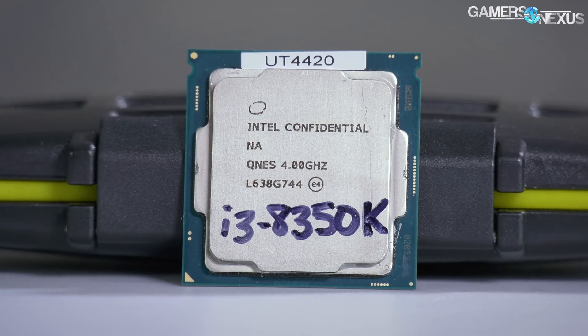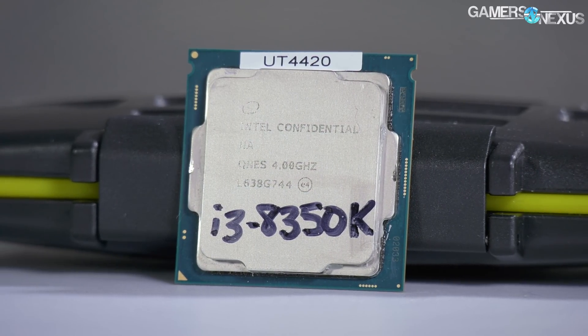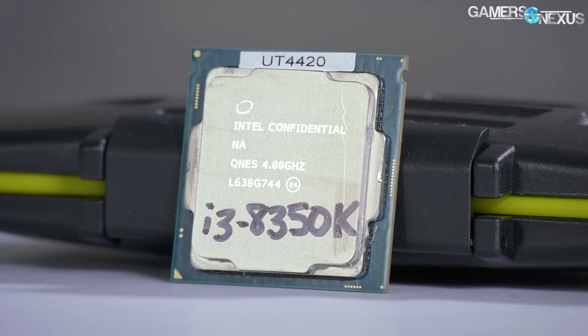We're back for our third Coffee Lake component review, this time analyzing the unlocked i3-8350K CPU.